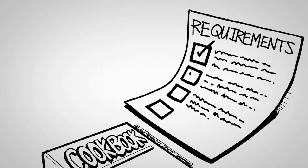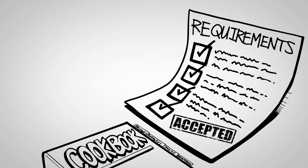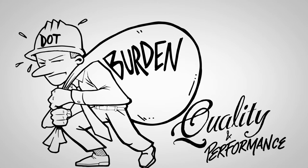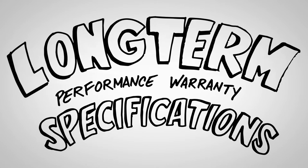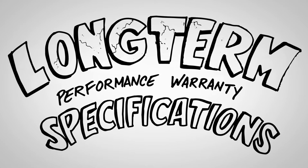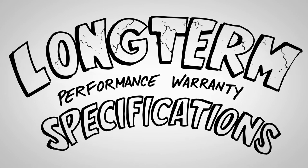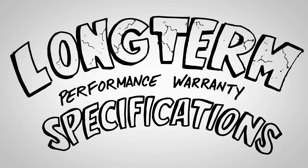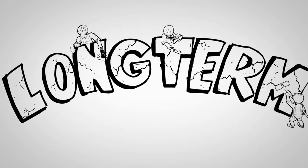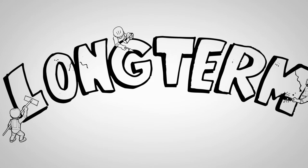As long as the contractor follows the list and directions, the agency accepts the completed work and bears the complete burden of responsibility for the quality and performance. On the other end of this spectrum are long-term performance warranty specifications that rely on a warranty and maintenance agreement to guarantee the quality for a certain length of time. Contractors are taking on all the risk for quality and performance until that time, and repairs and maintenance are completed at the contractor's expense.